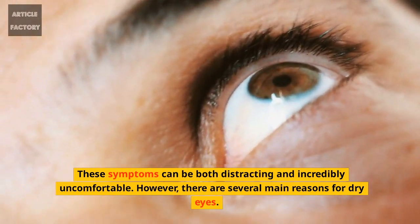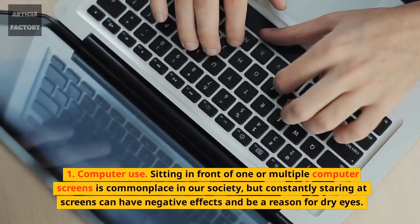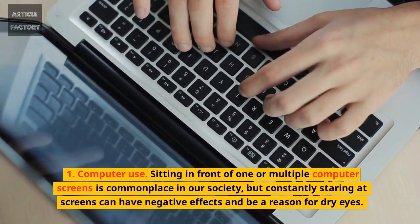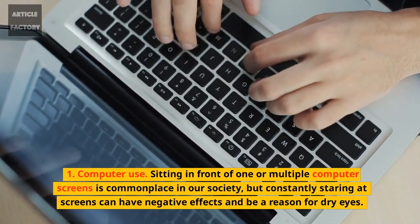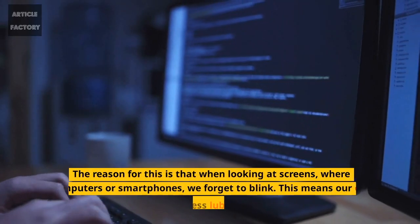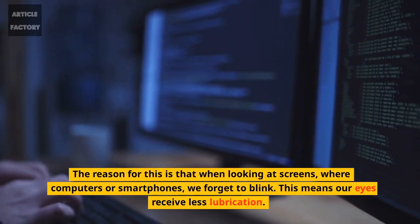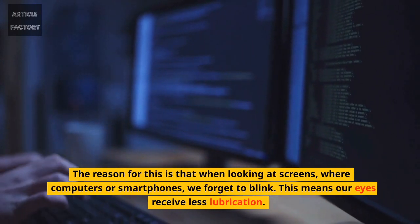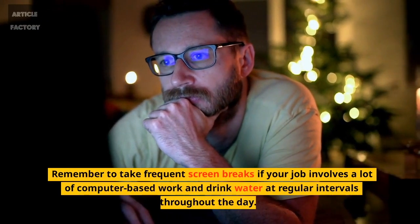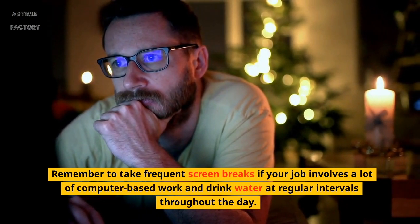However, there are several main reasons for dry eyes. 1. Computer use. Sitting in front of one or multiple computer screens is commonplace in our society, but constantly staring at screens can have negative effects and be a reason for dry eyes. The reason for this is that when looking at screens, whether computers or smartphones, we forget to blink. This means our eyes receive less lubrication. Remember to take frequent screen breaks if your job involves a lot of computer-based work and drink water at regular intervals throughout the day.